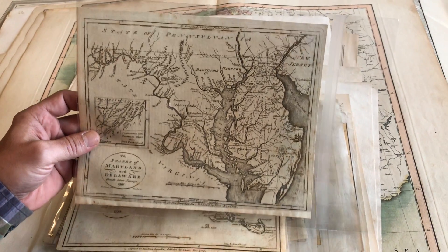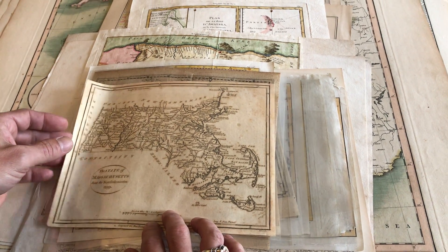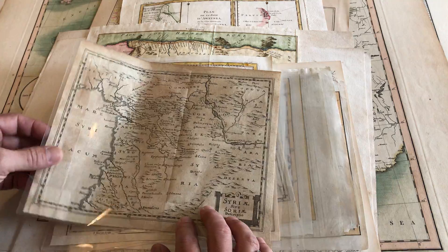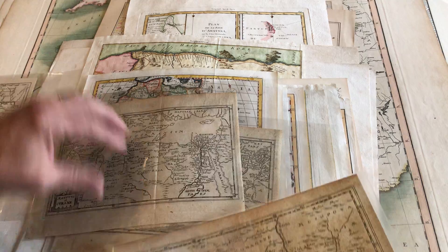We've got an 18th century map, an American-produced one here of Maryland and Delaware. We have again an 18th century Massachusetts map. And there's a series of two or three of these 17th century German-produced maps here of North Africa and Syria.